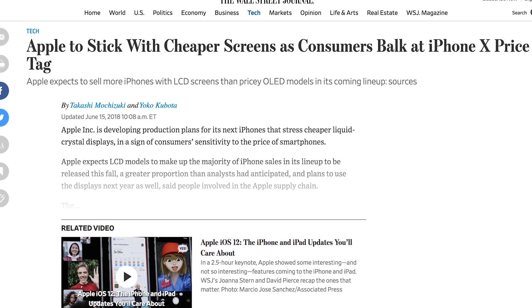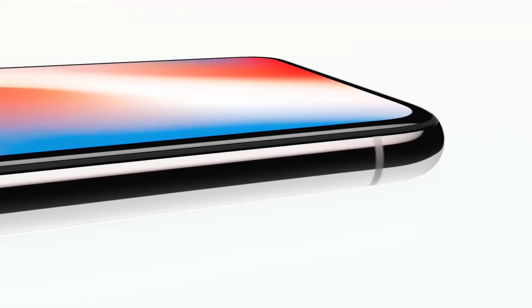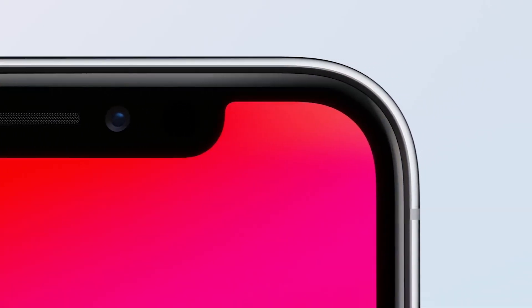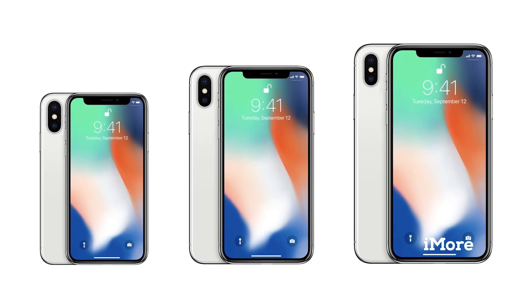In older but related iPhone news from last week: the Wall Street Journal reports that sources within Apple's supply chain say Apple expects the LCD screen model to make up the majority of its sales in the new big three lineup coming this fall. Apple initially planned on ordering an equal amount of LCD and OLED displays, but now plans to make more of the lower-priced, lesser-featured 6.1-inch LCD iPhone. The report is not clear if this plan includes iPhone 7, 8, and iPhone SE models, because that would easily change the complete tone of the story.